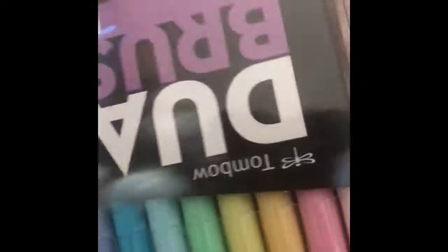Another thing that I picked up were these dual brush pens from Tombow. I got them in the pastel colors. They were on sale so I picked those up.